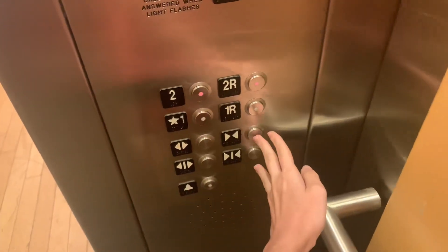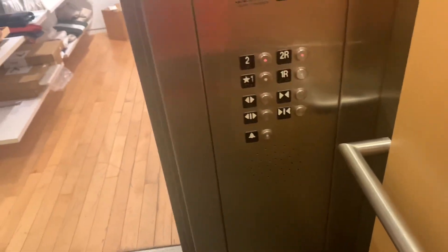Let's go to floor 2, 2 more, close the door. It's like a really tall elevator.